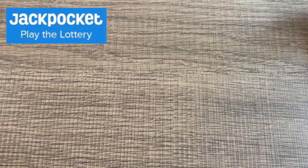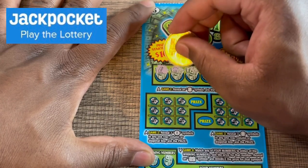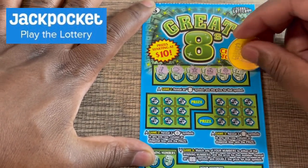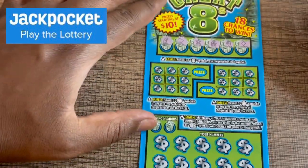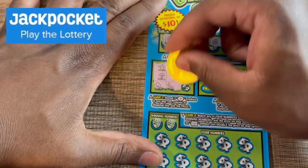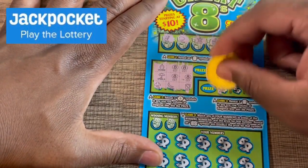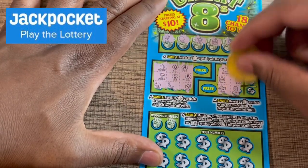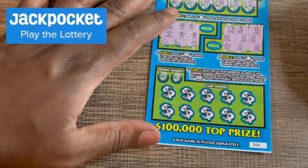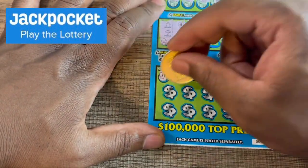Ticket number six: got a gold bar, a lemon, a star, a boat anchor, and a diamond. Nothing on that one — no win there. Down to game number four, we got a one and a seven.